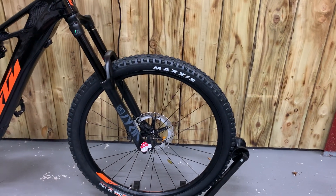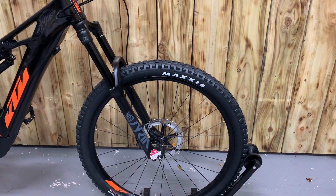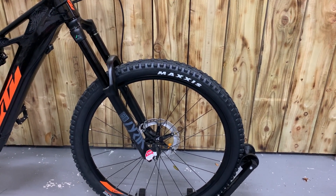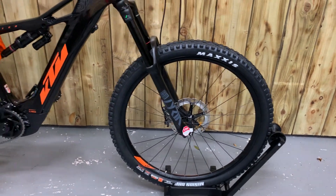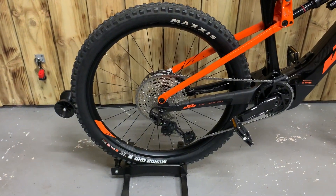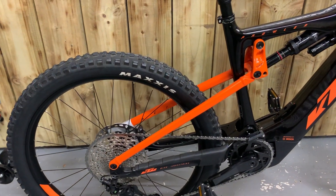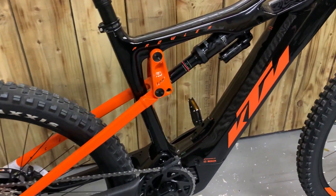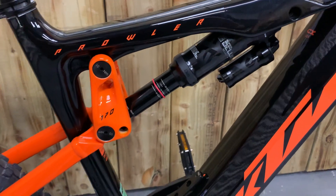Quite an aggressive bike with 170mm travel front and rear. Front forks are Rockshox Lyric. It is a mullet bike with 29s on the front and 27.5s on the rear. Brakes and gearing are provided by Shimano XT, with a RockShox Select Plus rear shock.